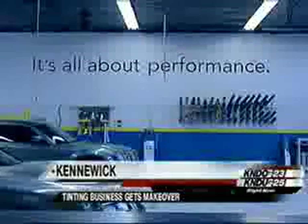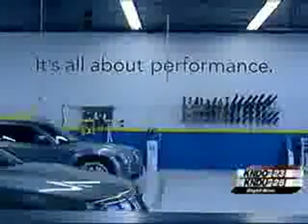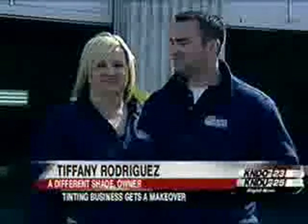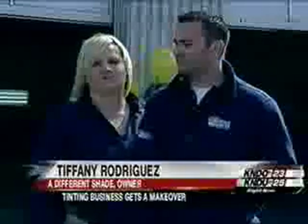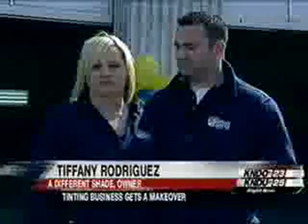A team of workers came in from San Diego to make the husband and wife owners' dream come true. We just cannot believe that this is going to be a different shade that we're going to walk into every morning and be able to go to work here. And we're going to look forward to coming to this shop.